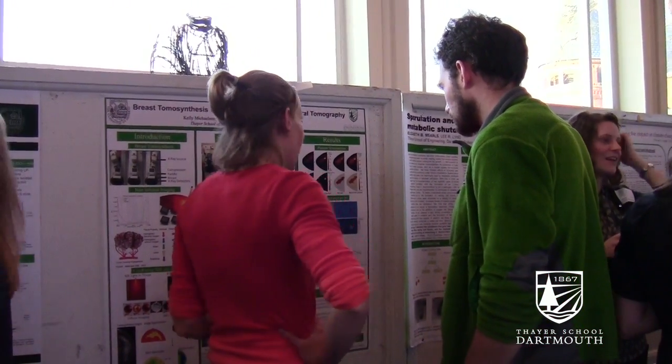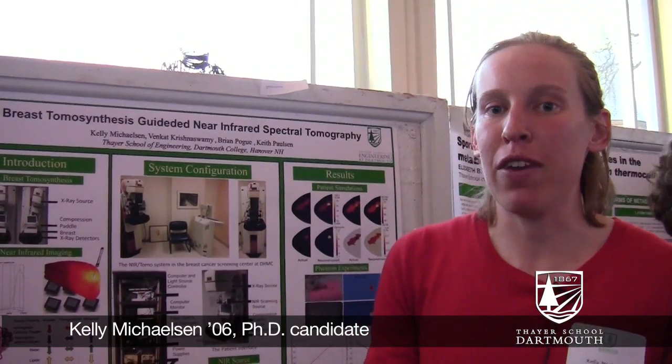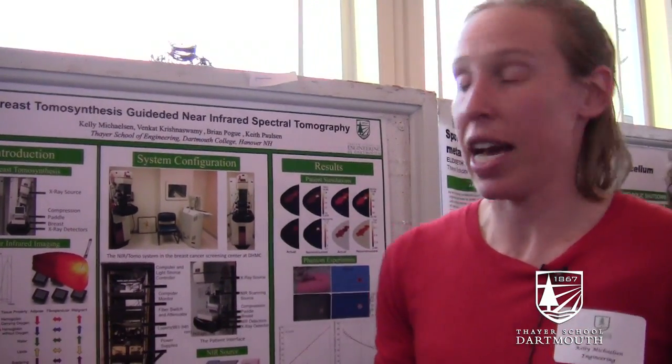My name is Kelly Michelson. I'm a third year student in the PhD program at Thayer. I'm sure you've heard about mammography — it's a breast cancer screening technique. And I'm working on improving on that a little bit through using several different imaging techniques.